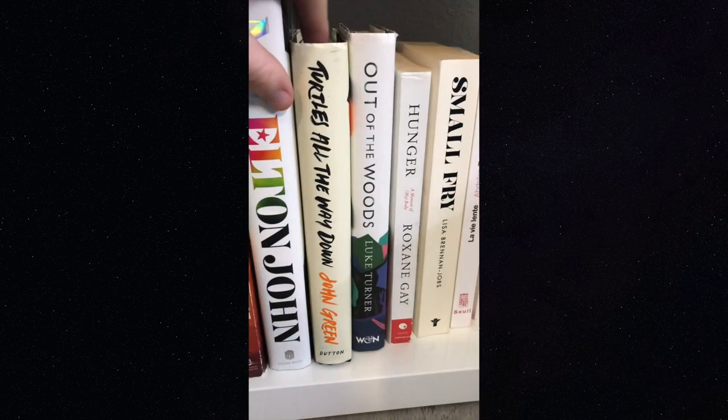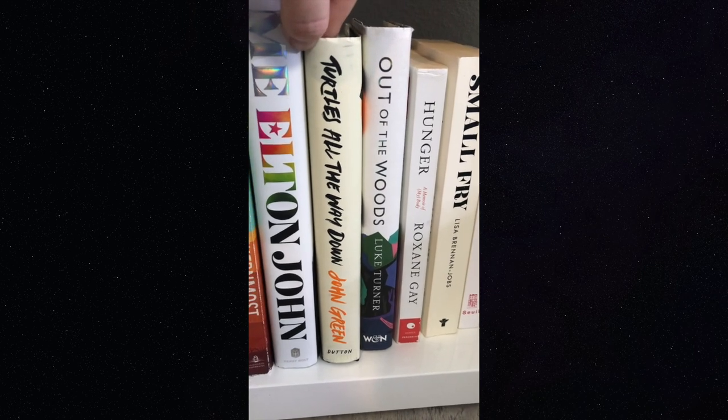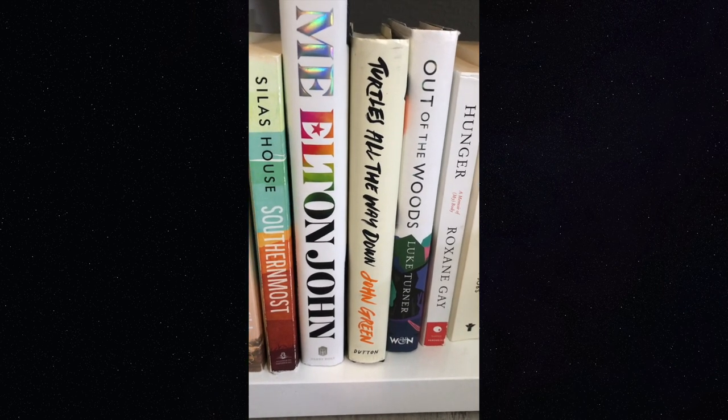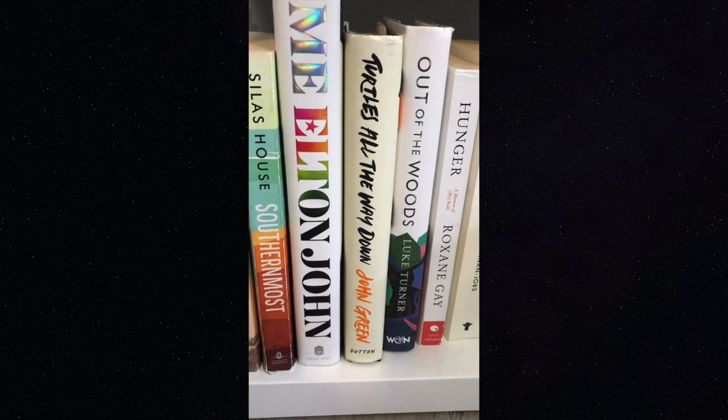'Turtles All the Way Down' by John Green — I think this is my favorite book he's written so far. Because he personally struggles with OCD, the depiction of it in the book obviously comes from a very personal place, and I really appreciated the opportunity to understand the experience of someone who struggles with OCD through this book.